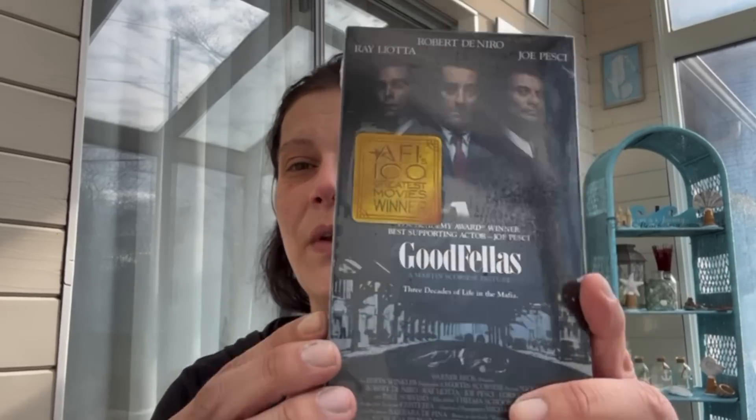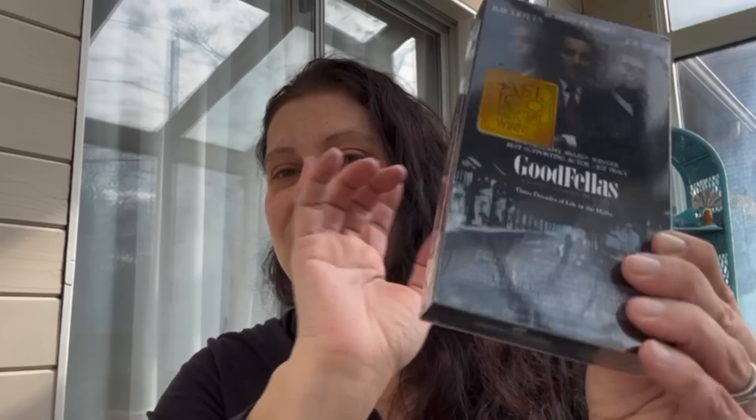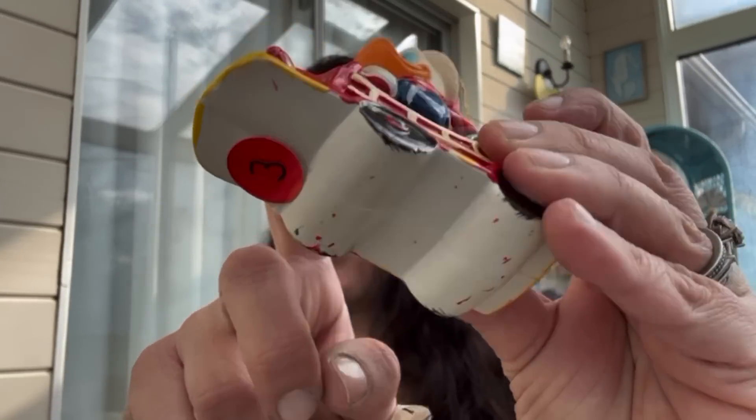This is for resale — I believe this was a dollar, maybe two. It's a Goodfellas VHS, sealed with a hype sticker. Good resale on that.